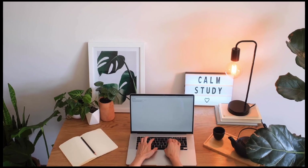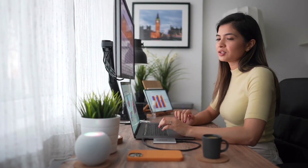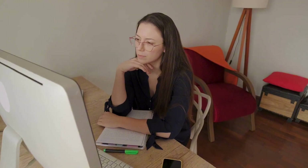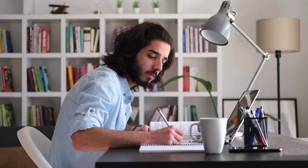And there you have it. By following these simple tips, you can create a productive study area that will help you stay focused, motivated, and on track to academic success. Remember, your study environment plays a significant role in your overall productivity, so take the time to set it up in a way that works best for you. Thanks for watching.